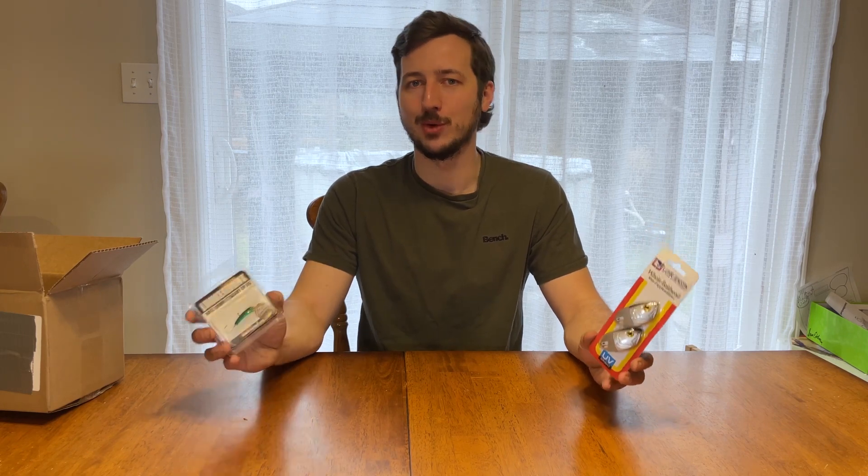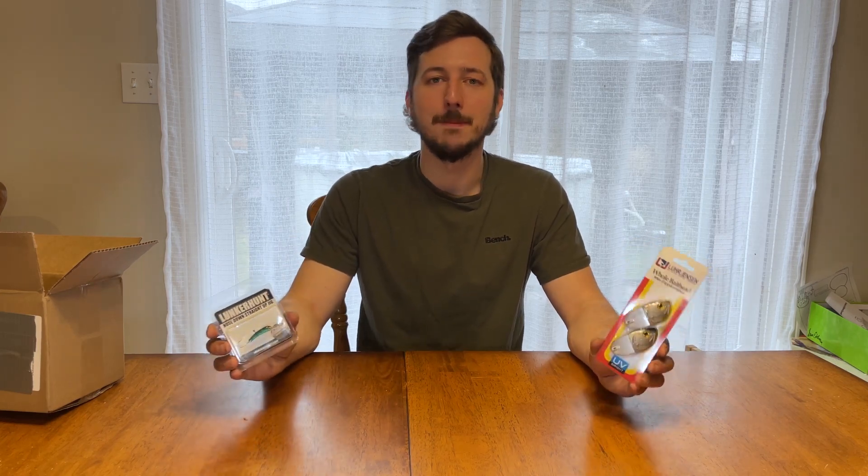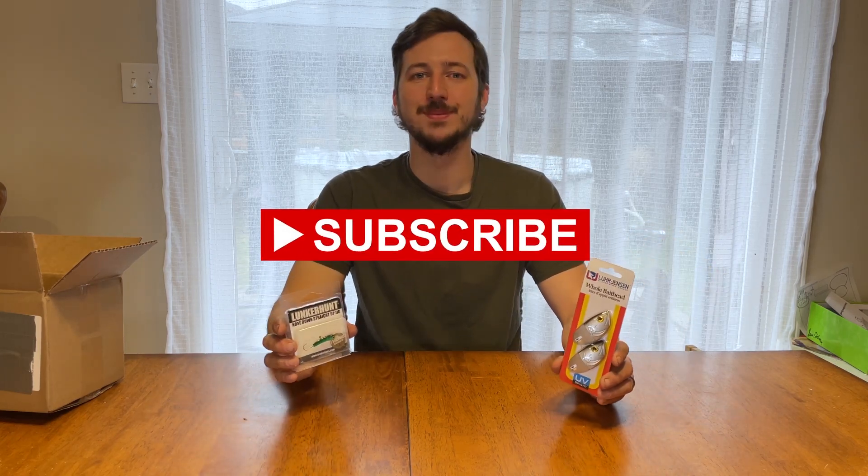I'm seeing the positive side of this whole random selection and I really enjoyed doing this. If there's anything else you want me to review or unbox, put it in the comments below and I'll see if I can make it happen. If you're new here, please subscribe — it would mean the world to me. Like this video, and remember: fish on!